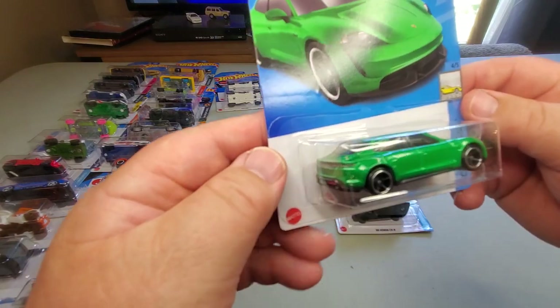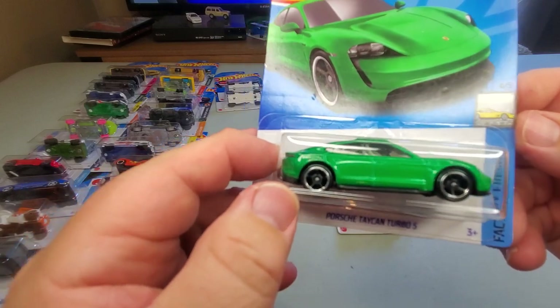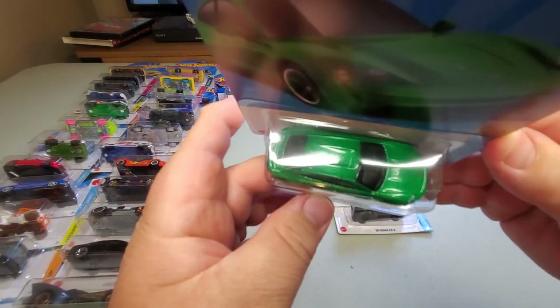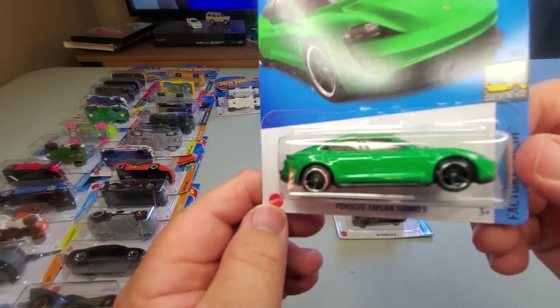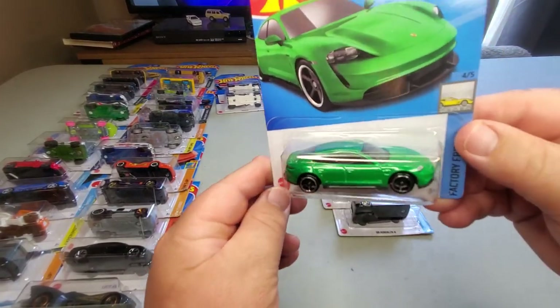Number 149: Porsche Taycan Turbo S, Factory Fresh series, in green. It's the Porsche sedan — a four-door car. Pretty nice, kind of bright for a family color, but for a Hot Wheels that's fine. A bright green Porsche — I'll take that anytime.